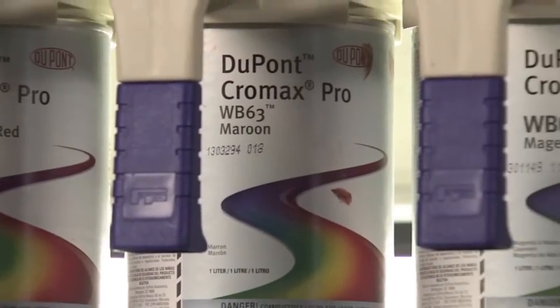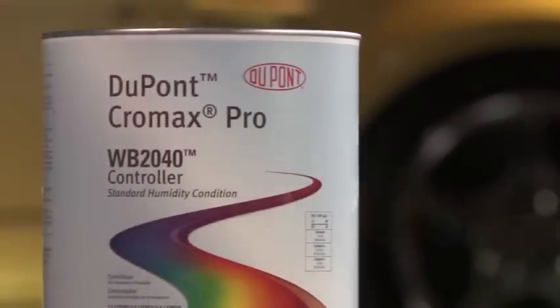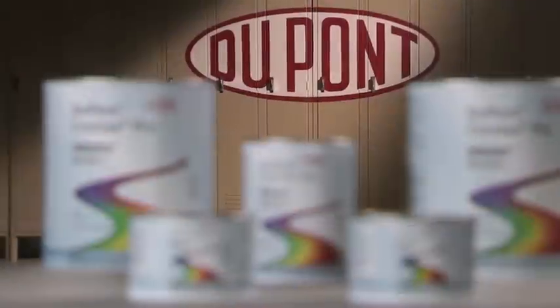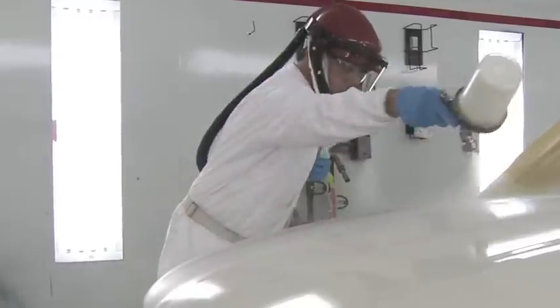Chromax Pro. More productivity. Improved performance. Higher quality. Lower VOC. Less environmental impact. A system that can actually take time out of the repair process. Sounds like something that's good for everyone. For a change.